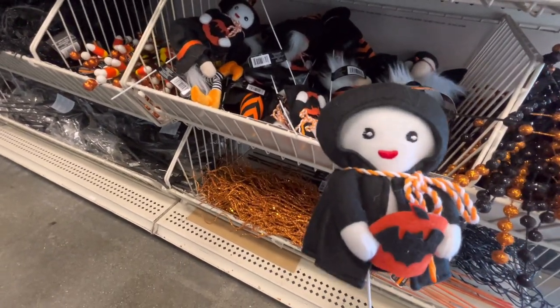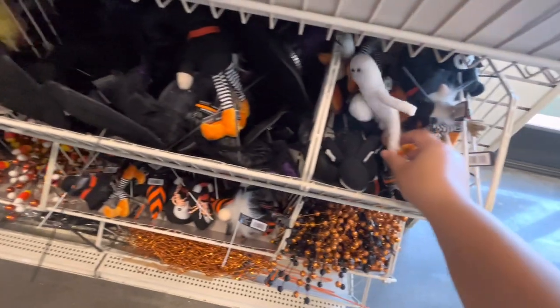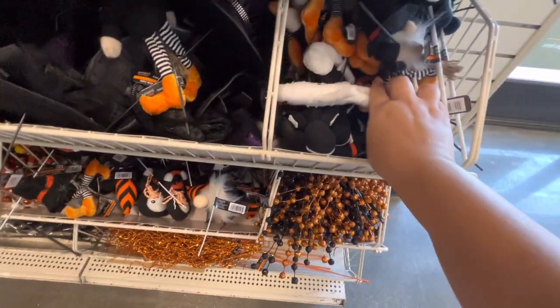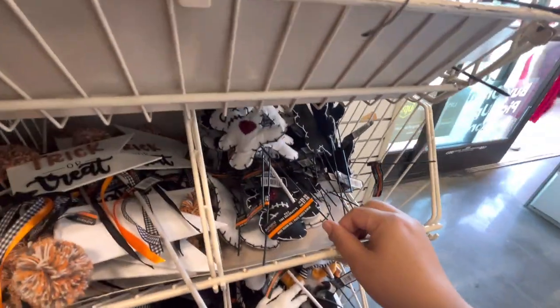Oh my goodness, that one is cute. So far I want this one, I want the mummy, I want this guy, and then I want the dead gingerbread.